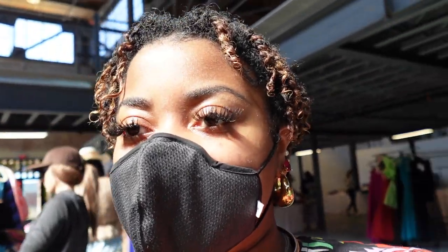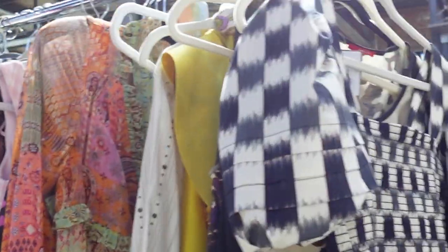Hey everybody, I'm Desi. I'm at the Edit Zone in Charlotte. Come on and look around with me. I'm in love with these dresses.